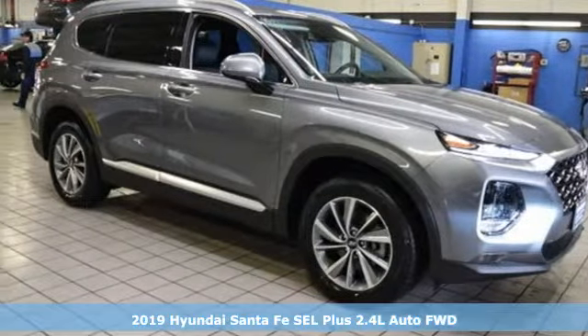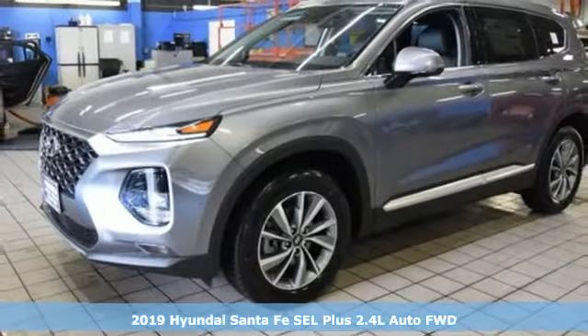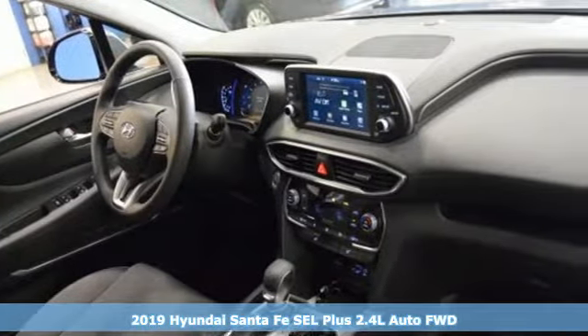It's a new 2019 Hyundai Santa Fe. Challenging convention to find a better way, it's the Hyundai way. It comes nicely equipped with features you'll love.